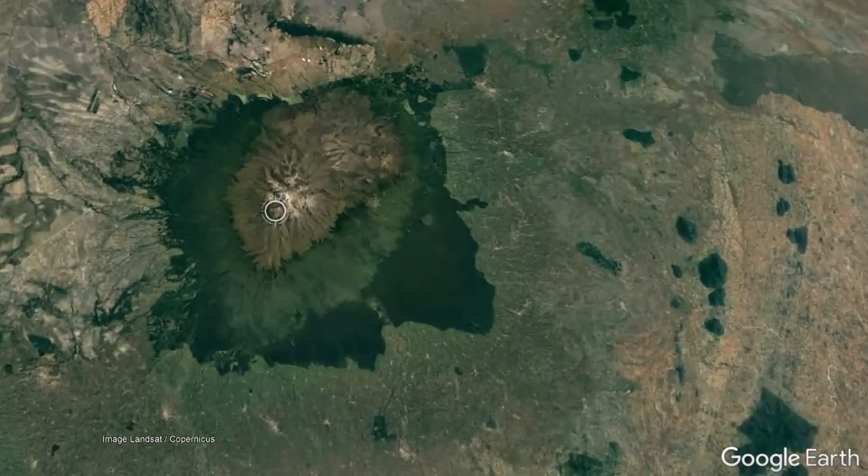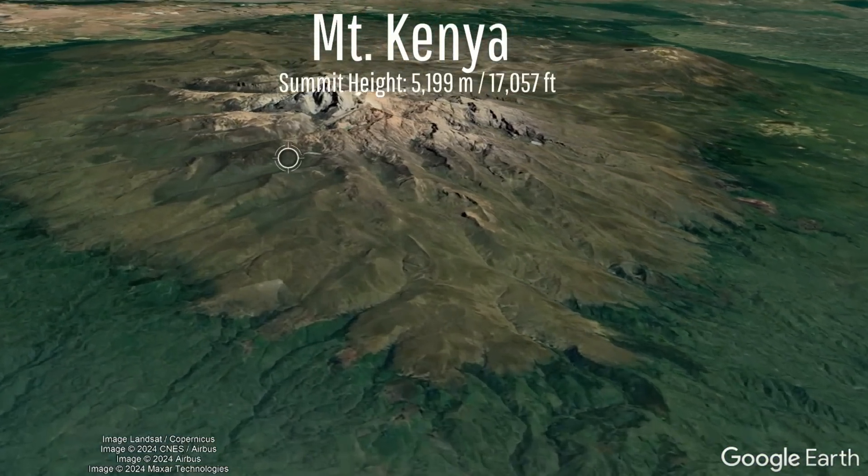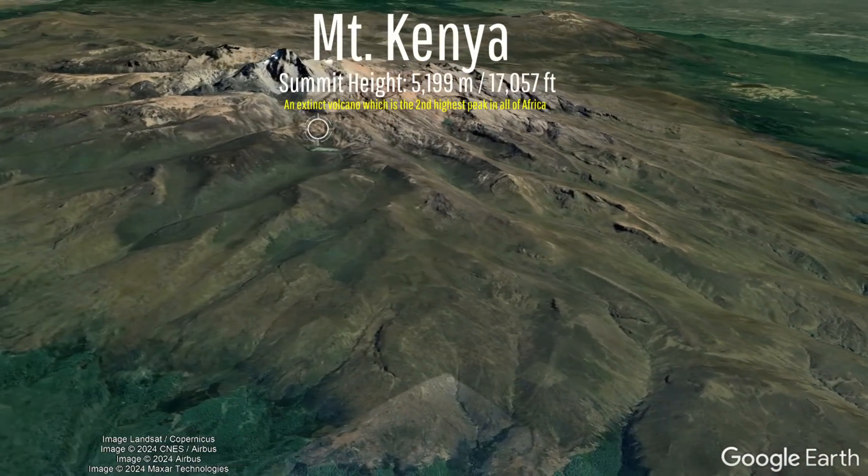What you are looking at is Mount Kenya, which used to not only be the tallest mountain in Africa for a time, but was also once the tallest volcano on the planet.